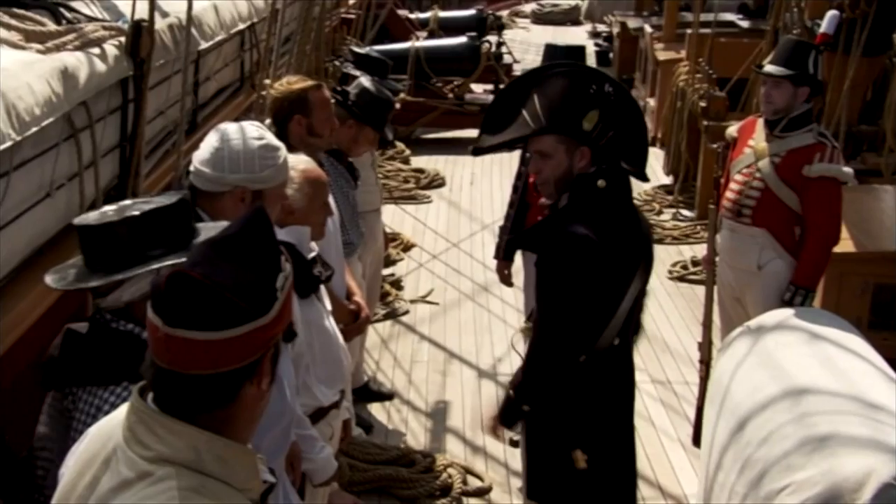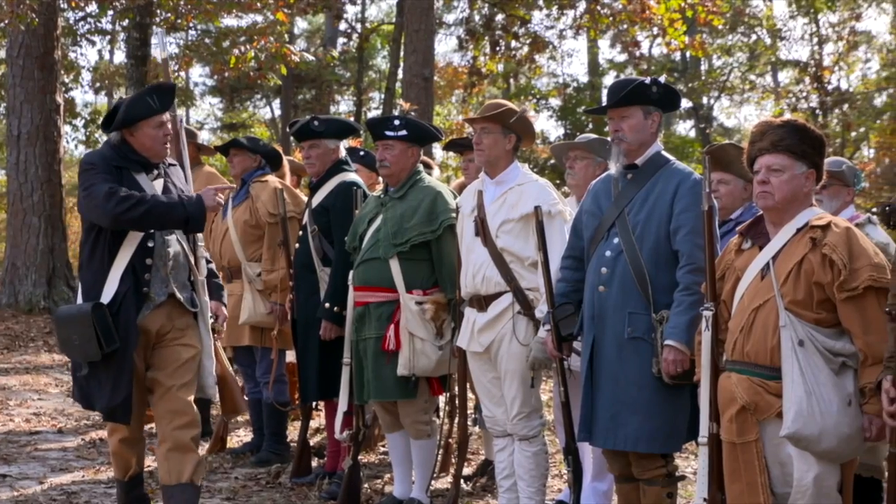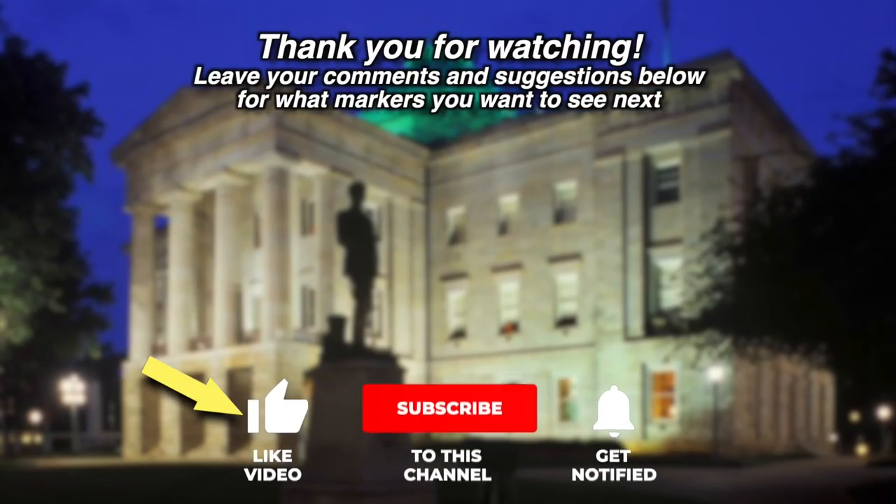If history can be taught with stories, it can never be forgotten. Please like our video, subscribe to our channel, and ring the bell to stay informed on the latest videos. And don't forget to leave your comments and suggestions below for what markers you want to see next.